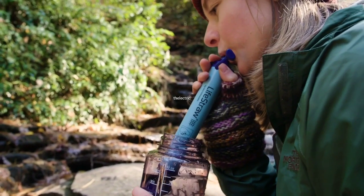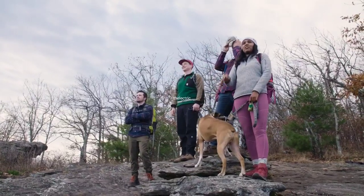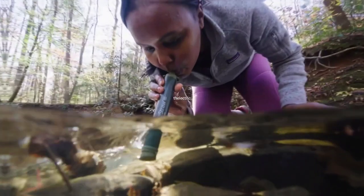All products are linked in my description. Last but not least, we have the Lifestraw Personal Water Filter.